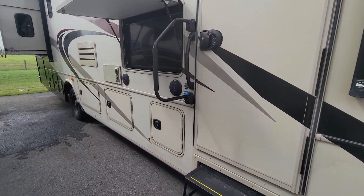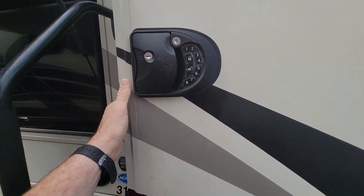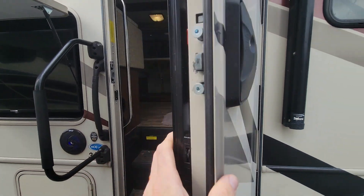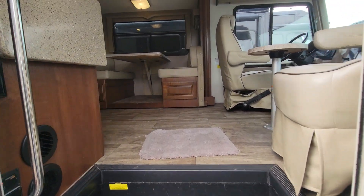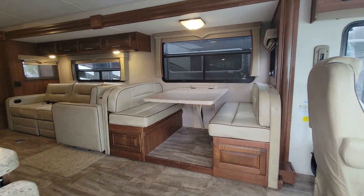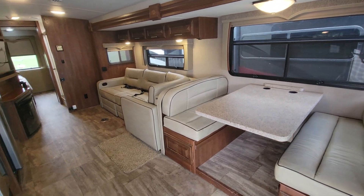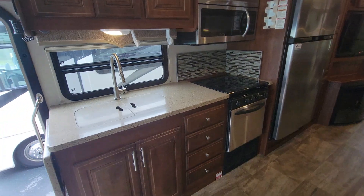A couple of other upgrades — they have an electronic lock system on here. So let's say you're at a campground and you have a pet monitor that shows it's getting too warm inside. You can call your camp host, give them the code, and they can come in and check on your dogs or animals.